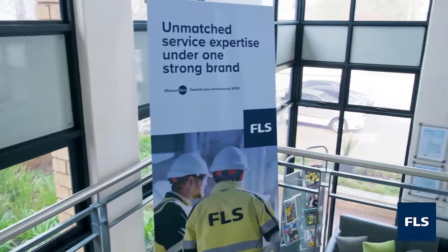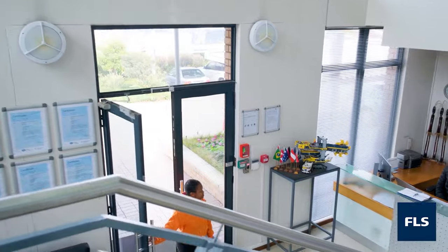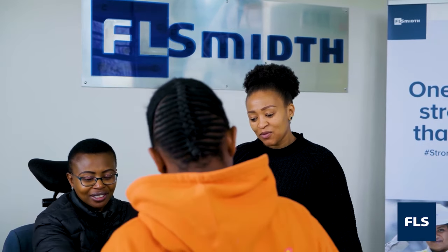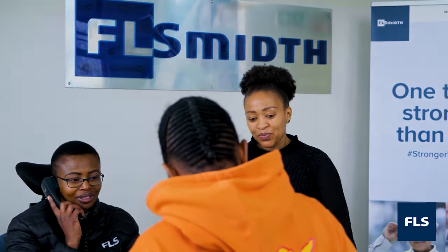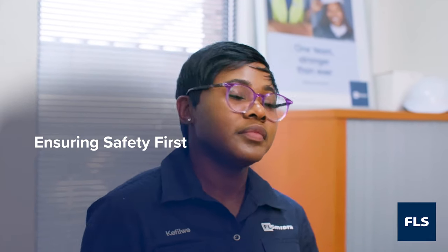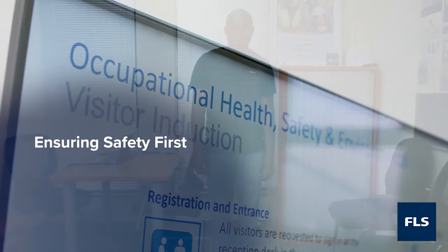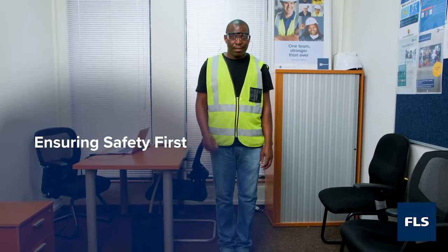Our Klerksdorp service centre also houses a training academy where we nurture highly skilled local artisans. Safety for all our visitors is paramount at FL Schmidt. All guests are taken through an induction process and handed the correct PPE before being welcomed by our representative onto the facility floor.